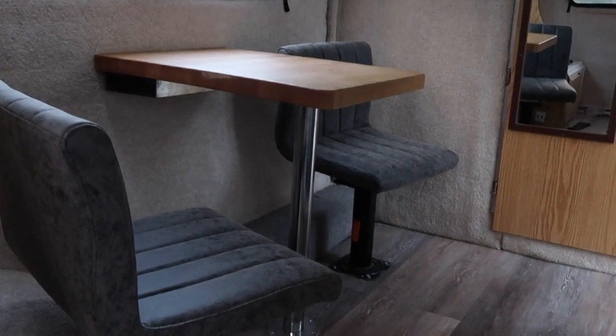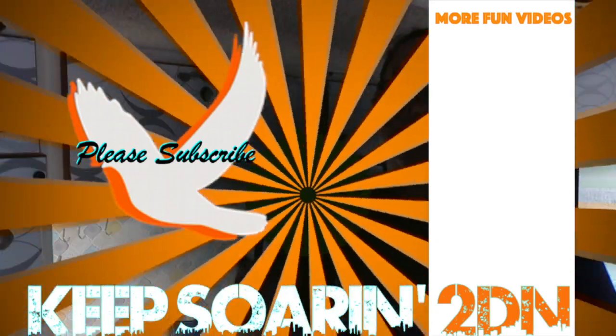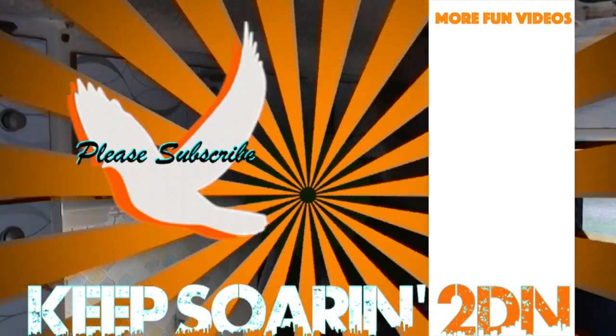I hope you enjoyed this video. Don't forget to hit that subscribe button. This is Amanda reminding you to keep soaring to the end.